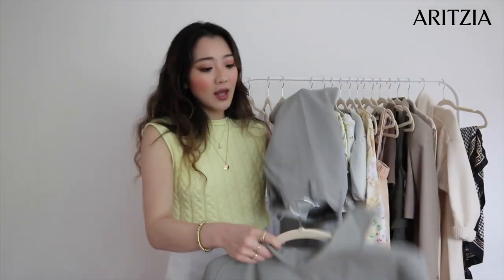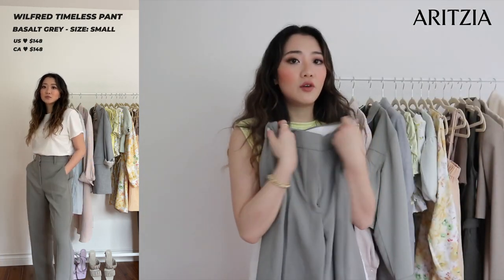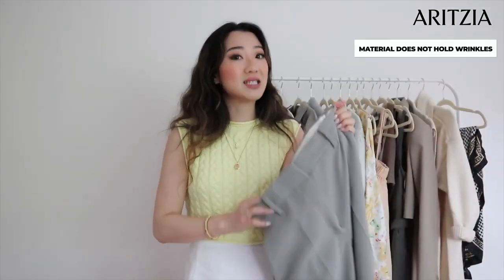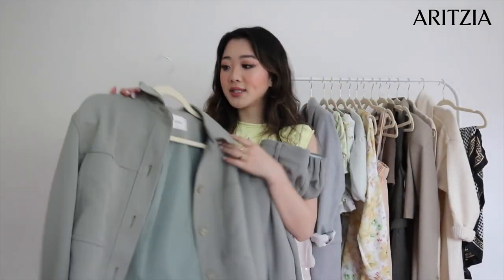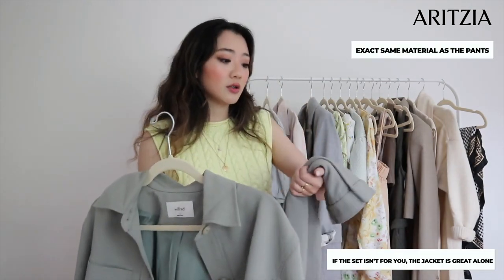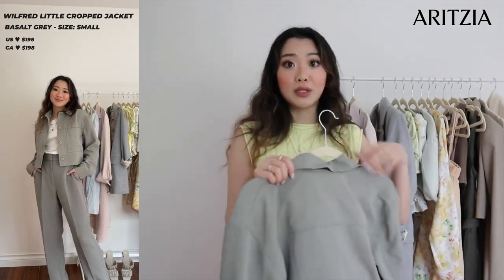The next item is a pair of Wilfred pants from Aritzia and a matching jacket. I'm a size four in the pants. I'm more in love with the color and the tailoring — the material doesn't wrinkle easily, which I love because I hate ironing. It does make me miss the office a bit. The matching cropped sweater jacket is the same material, also a size small. You don't need to buy the set together, but the color is such a unique, muted green tone.